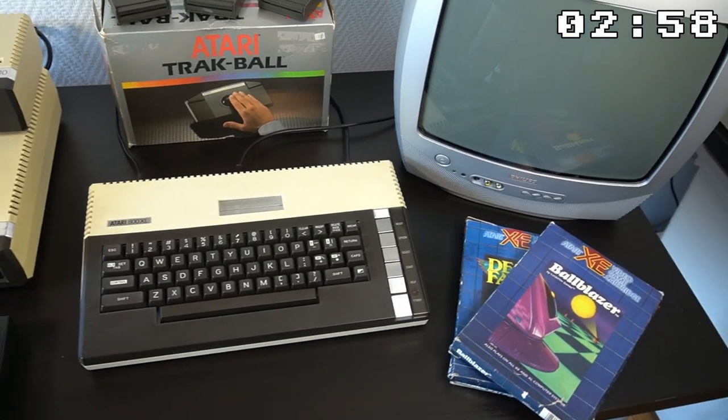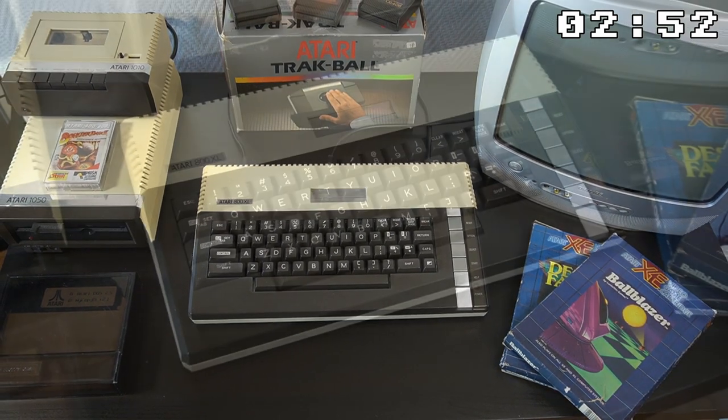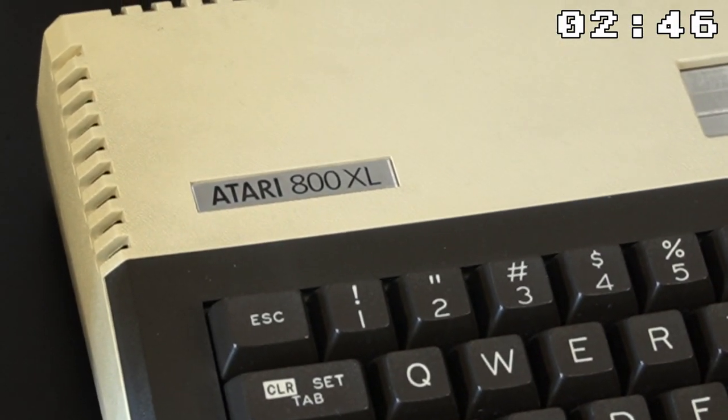Hey there fellow retro tech fans, welcome to another 3 minute retro revival video. Today I am excited to introduce to you the Atari 800XL, a home computer system that was released back in 1983.